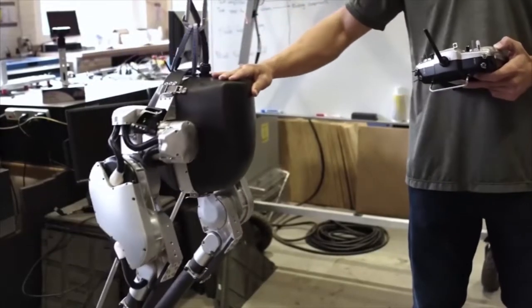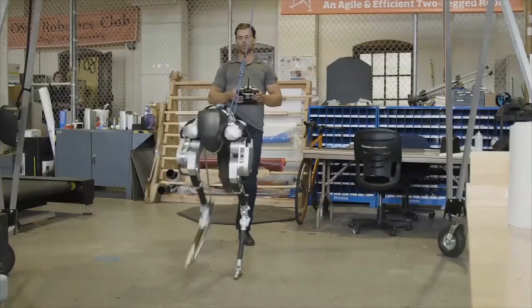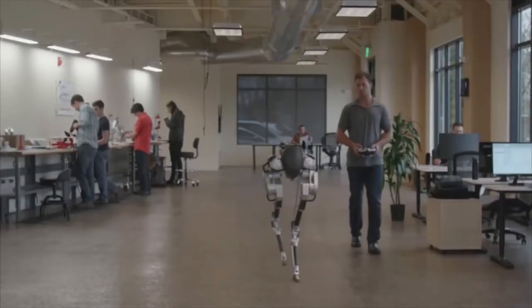Having only two legs is a much more complicated problem that we don't fully understand yet, as compared to four legs. A biped — you can think of a two-legged table — is not going to be very stable. So there's a lot you have to do there. You really have to move your feet around.